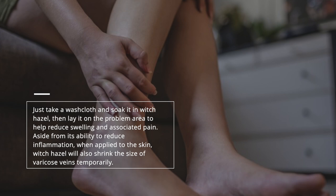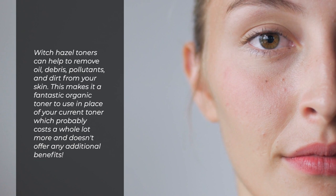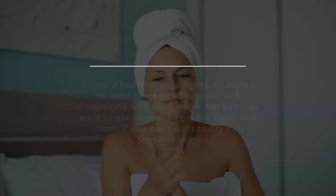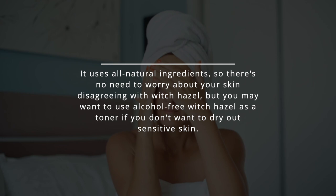15. Organic Toner. Witch hazel toners can help to remove oil, debris, pollutants, and dirt from your skin. This makes it a fantastic organic toner to use in place of your current toner, which probably costs a whole lot more and doesn't offer any additional benefits. It uses all-natural ingredients, so there's no need to worry about your skin disagreeing with witch hazel, but you may want to use alcohol-free witch hazel as a toner if you don't want to dry out sensitive skin.